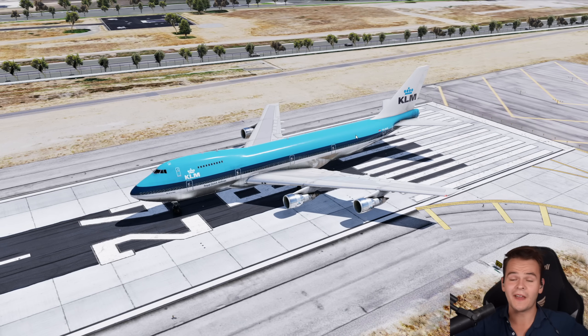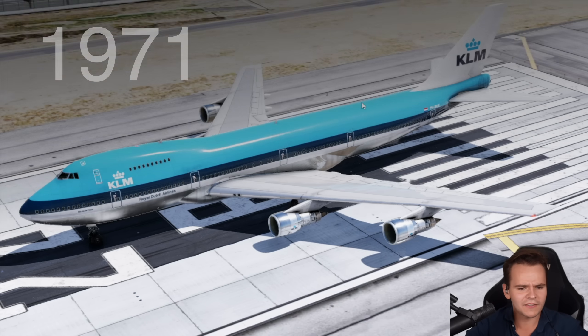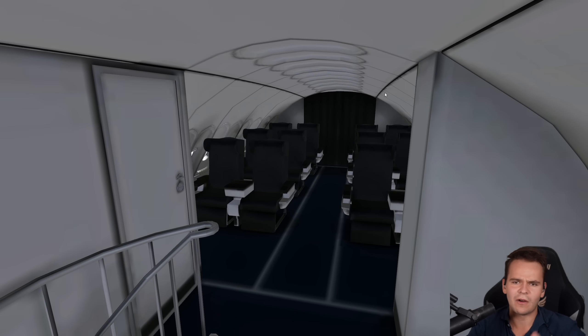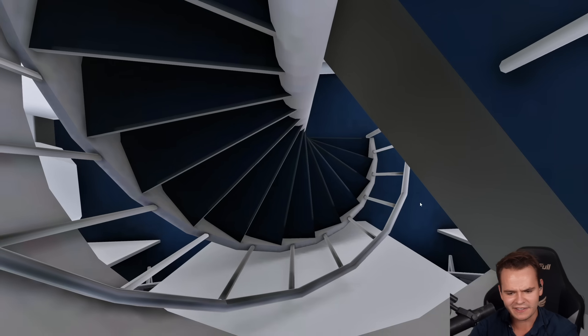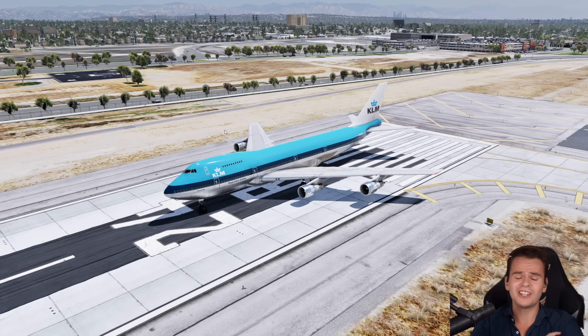Imagine this: it's the 1970s and the original 747-200 is out. Everyone was excited to be flying on it, with that magical upper deck and its spiral staircase. But this plane was launched in 1971, and by the end of the 70s it was already aging in a few aspects.